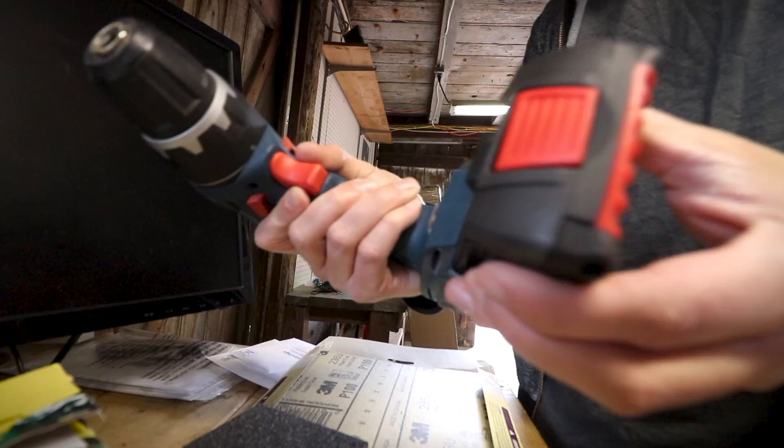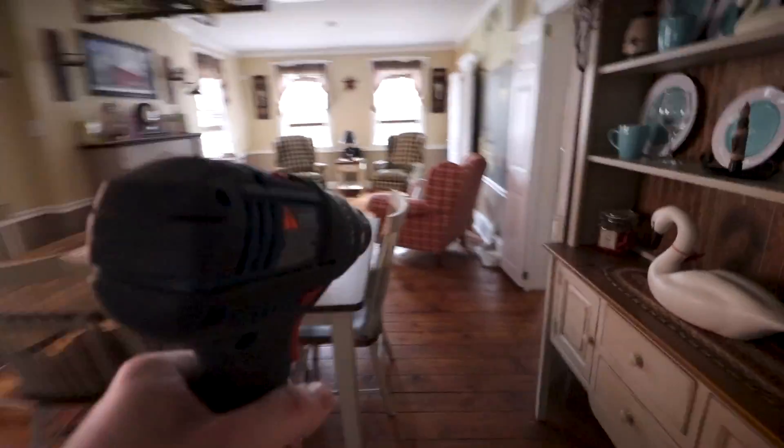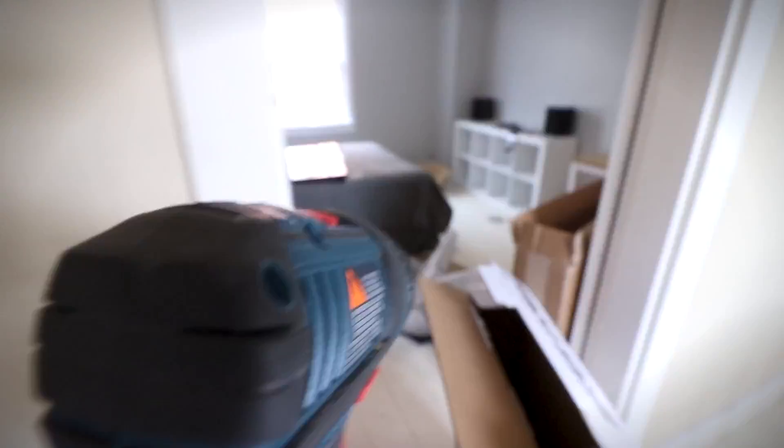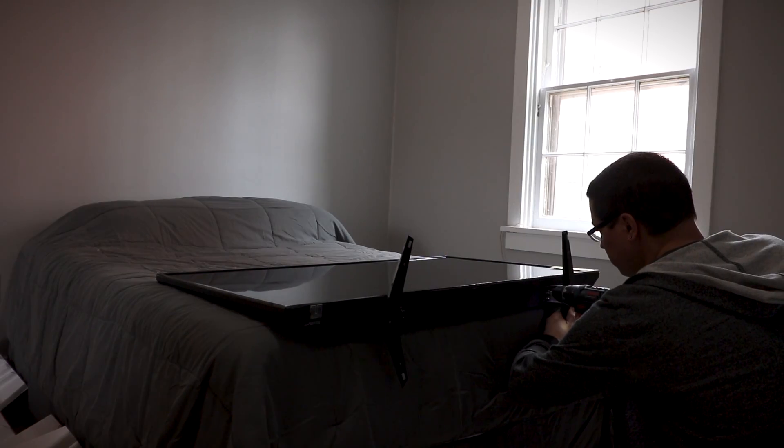Gotta get the drill — there are four screws total, and the remote uses triple-A batteries just as a heads up. I just want to get this set up and see how it looks. Make sure the screws are nice and tight, because when dealing with a TV stand you do not want to take any chances.